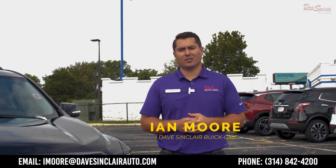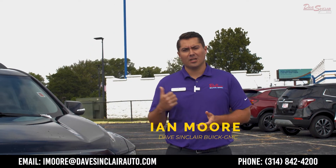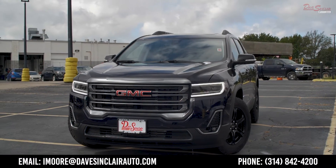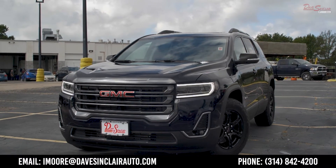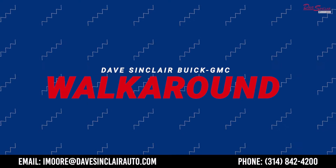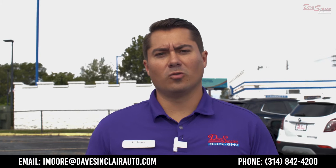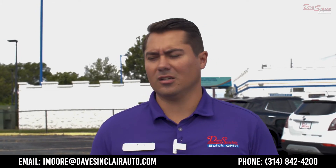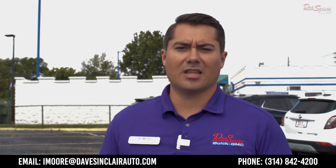Hey, this is Ian Moore with Dave Sinclair Buick GMC here in St. Louis. Today we're going to do a walk around on a 2022 GMC Acadia, and this particular one is in the AT4 trim. A lot of what makes this a little bit different than maybe your standard SLT or Denali is the lack of a lot of that shiny chrome.